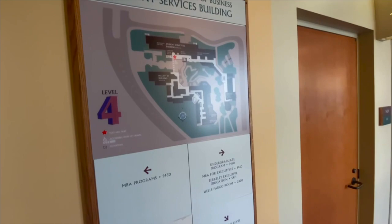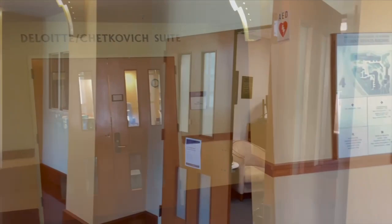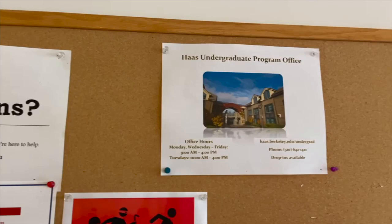To the left of where we are, we have the Student Services Building, which provides various resources and support services to all Haas students. One of which is the Undergraduate Program Office, which is available by appointment or on a drop-in basis.